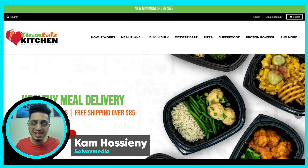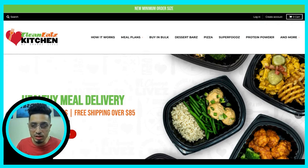What's going on guys, this is Cam from Solvex Media and in today's video I'm going to be tearing apart the website of Clean Eats Kitchen, a company that specializes in healthy food deliveries.